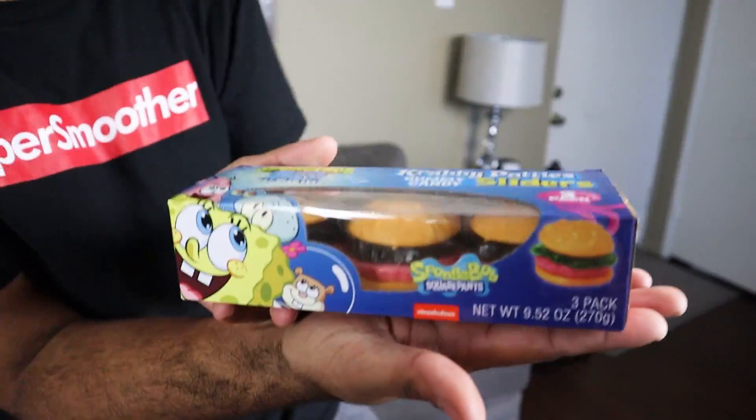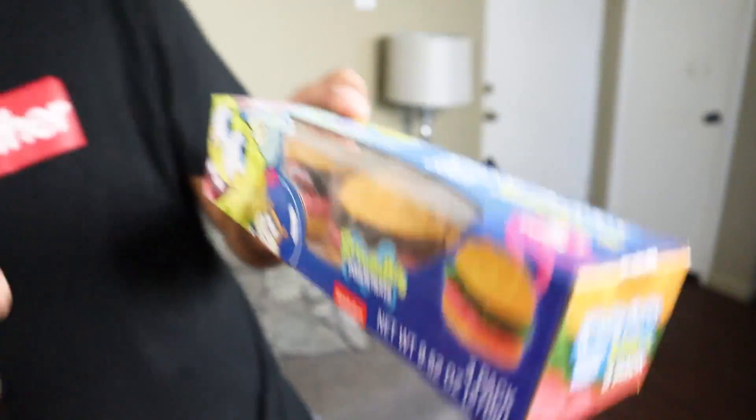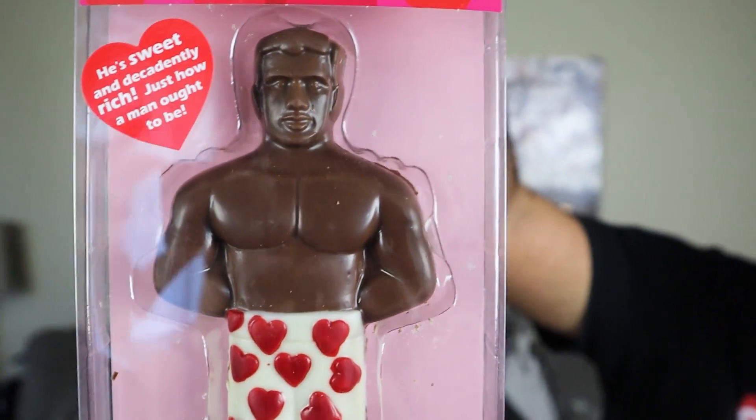One item Reptar didn't expect to find: Spongebob 20th anniversary giant Krabby Patty gummies — the giant version of the small ones you can usually get. And for his final food item, he found 'The Perfect Man' candy at Five Below — a chocolate figure with white features on a distinct body. It's actually two and a half men because the serving size is half.